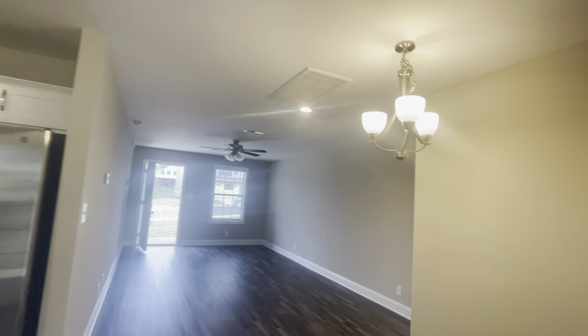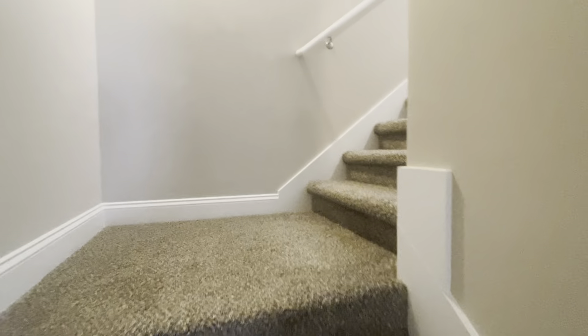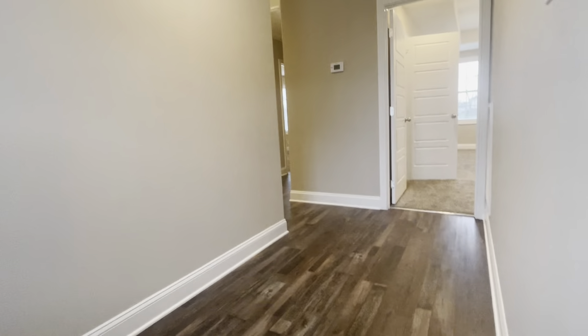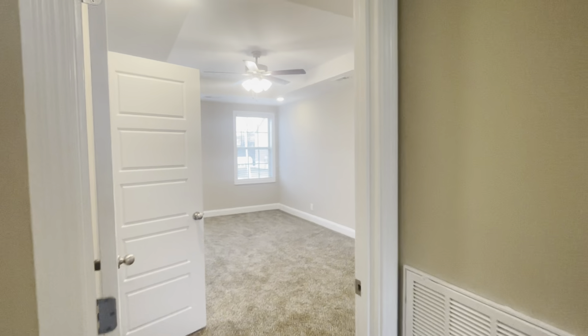We're going to go back inside and head upstairs to visit the large master. Carpet on the stairs — like I said, this is standard; you're going to have it on the stairs and in the bedrooms. A really nice thing he did here on the landing is he gave you laminate again, and there is quite a bit of space up here on the landing.